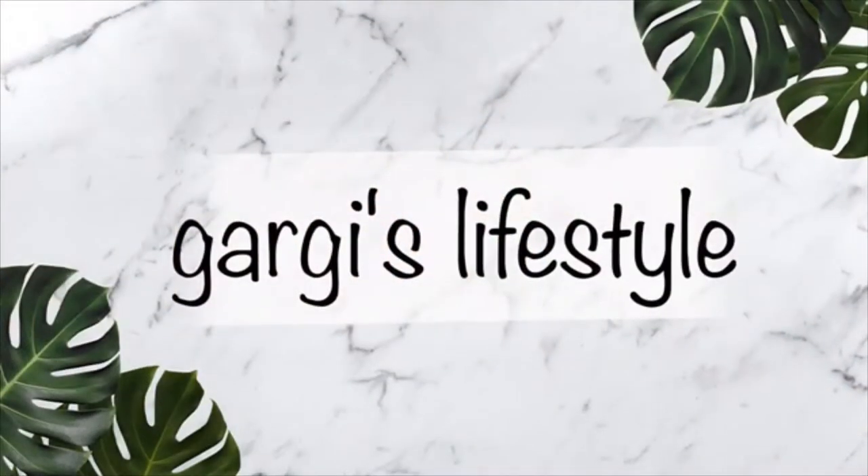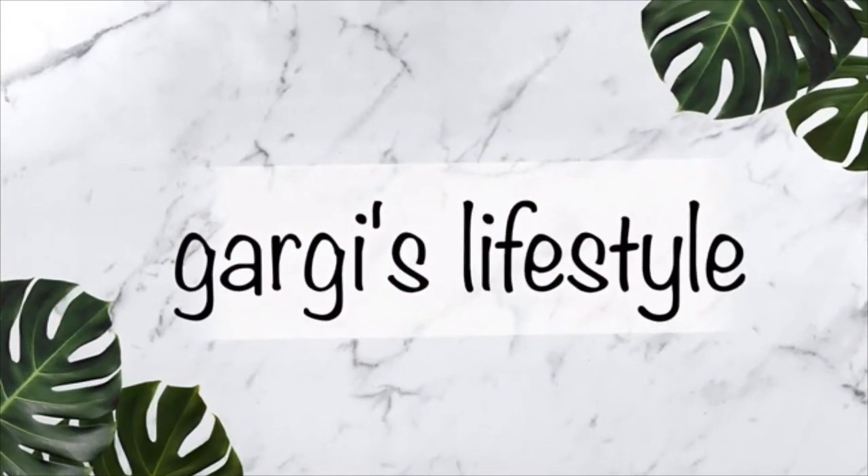Hi everyone! I'm so excited to film this video. It's a back to school 'what's in my bag' video. I'm going to school the day after tomorrow and I'm so excited. I know it's going to be pretty different because of just so many new rules and stuff, and obviously because of that my school bag has also changed.